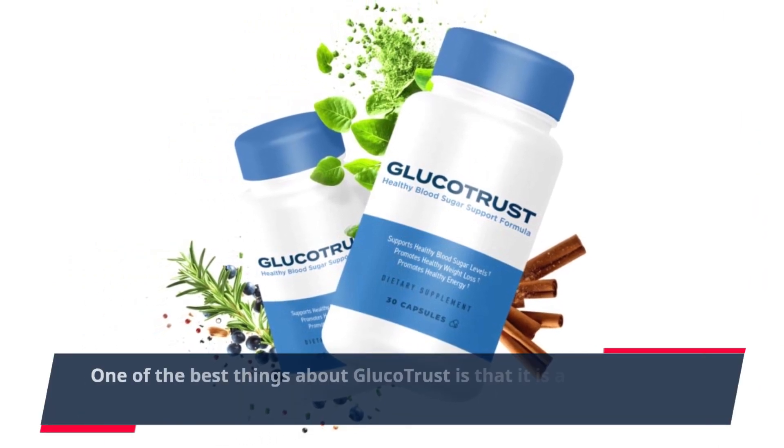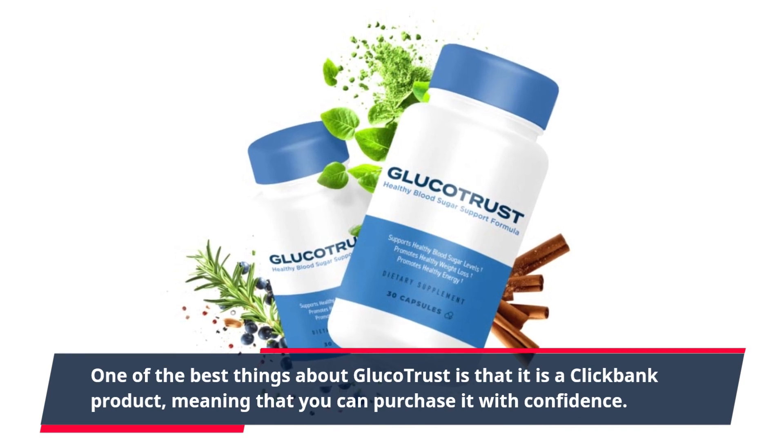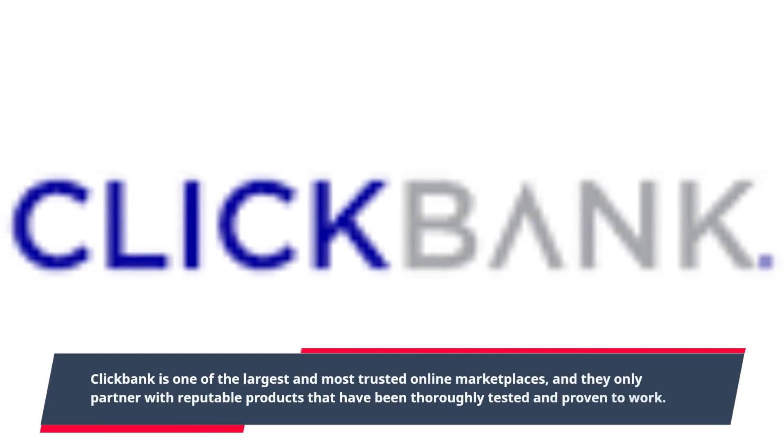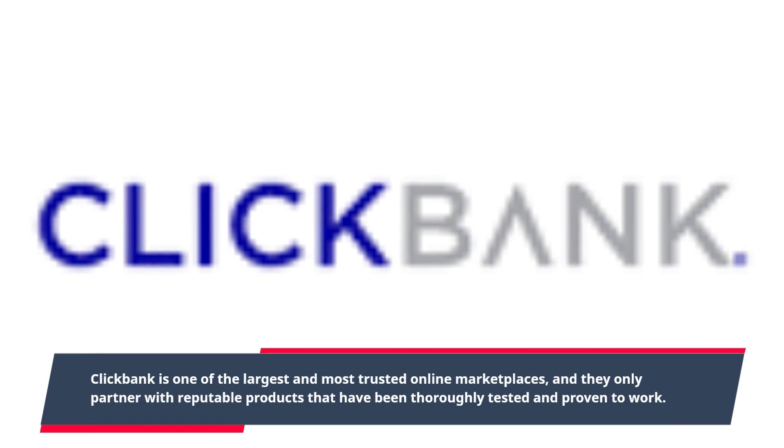One of the best things about GlucoTrust is that it is a ClickBank product, meaning that you can purchase it with confidence. ClickBank is one of the largest and most trusted online marketplaces, and they only partner with reputable products that have been thoroughly tested and proven to work.